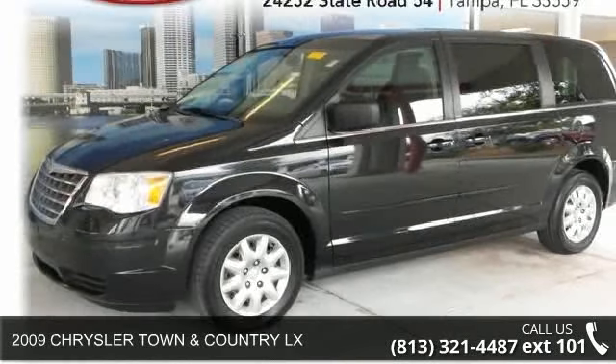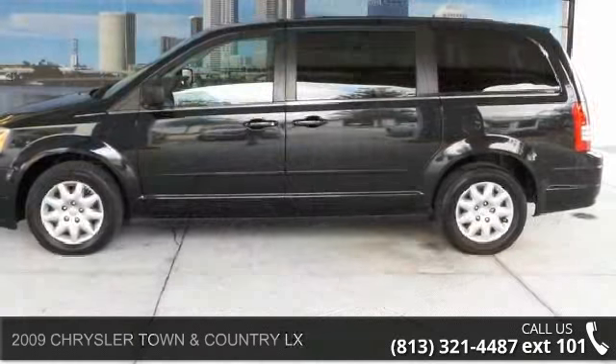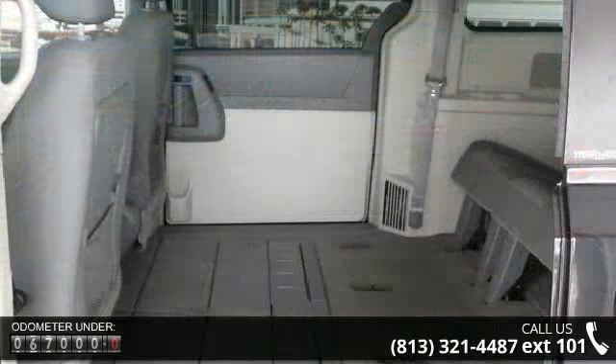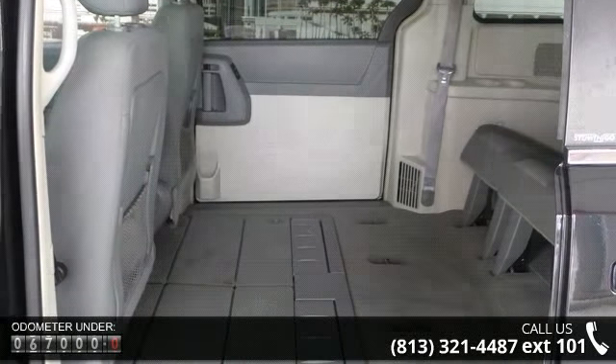Arrive in style with this 2009 Chrysler Town & Country LX. If you are looking for a first-rate auto, this one could be yours today. This vehicle comes with a reliable 6-cylinder engine, connected to a smooth shifting automatic transmission.